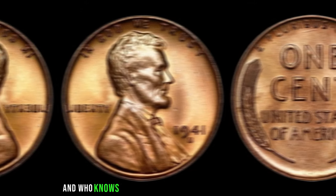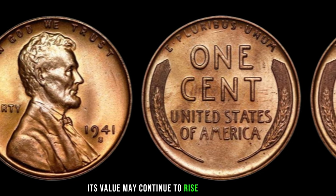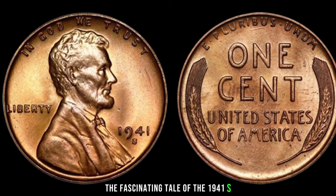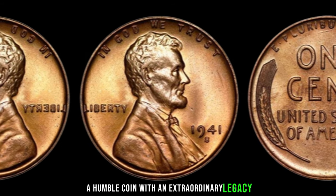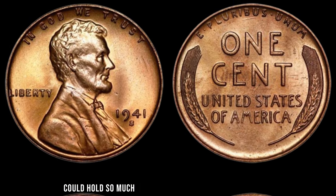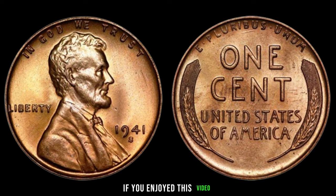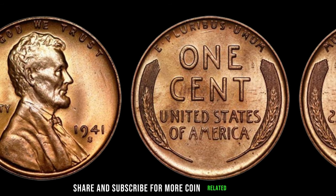And who knows — with the growing interest in numismatics, its value may continue to rise in the future. So, there you have it, folks: the fascinating tale of the 1941 S-Mint Mark Lincoln penny, a humble coin with an extraordinary legacy. Who would have thought that something as small as a penny could hold so much value? Thank you for joining us today on this numismatic journey. If you enjoyed this video, don't forget to like, share, and subscribe for more coin-related content.